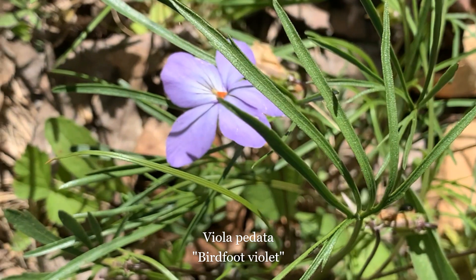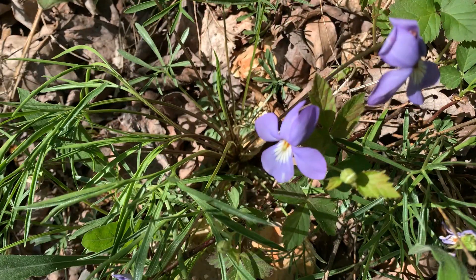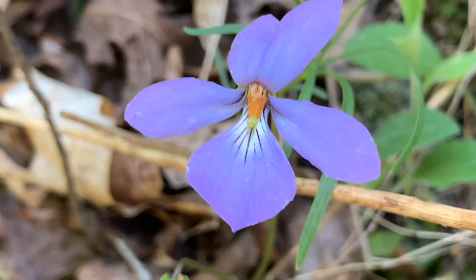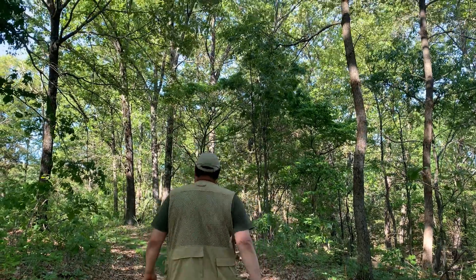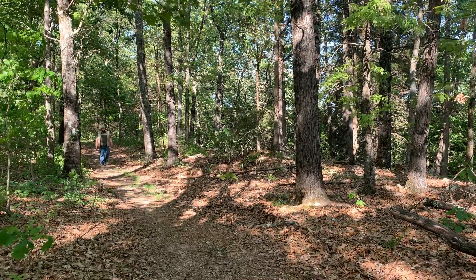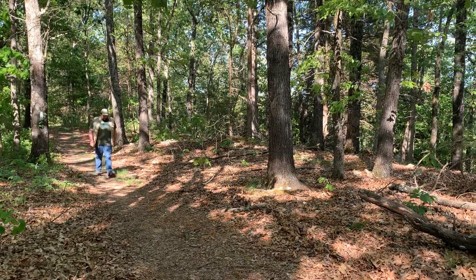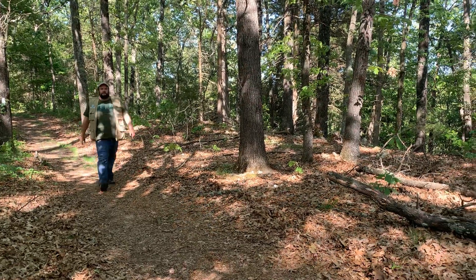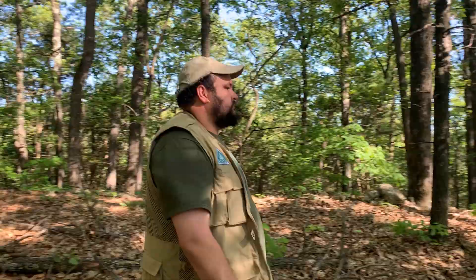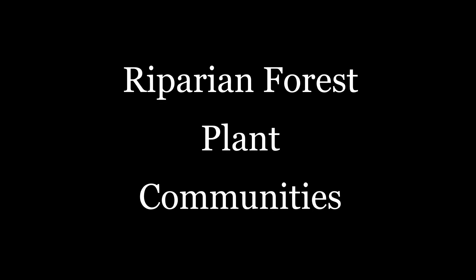The leaves of bird's foot violet are deeply divided into three to five palmate lobes, while each lobe may be further divided into two to three smaller lobes. The flower petals are pale blue violet to dark purple violet.